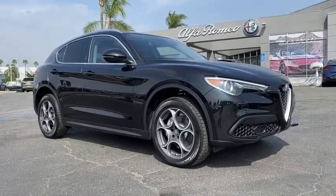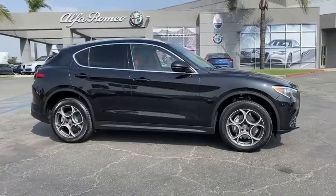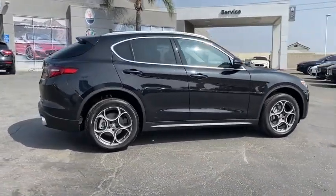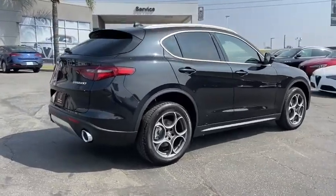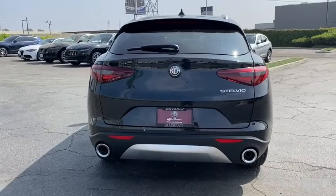We are pleased to show you the 2020 Stelvio. The Alfa Romeo Stelvio provides all the handling you would expect in a performance car with all the functionality of an SUV. The Stelvio will deliver a total driving experience that is sure to make you smile.